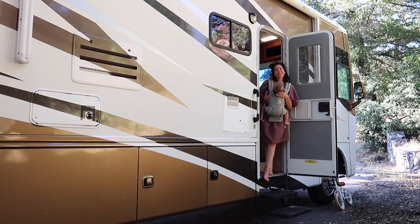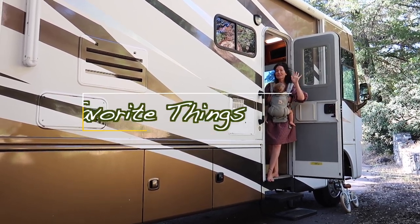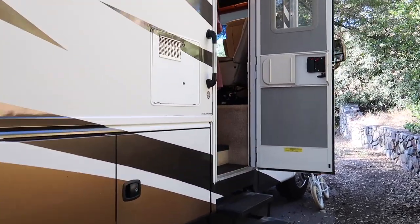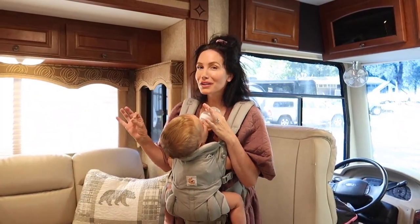Hey guys, it's Shannon Rose and in today's video I am going to take you along inside the RV and show you five of my favorite things in my RV. Come on in.